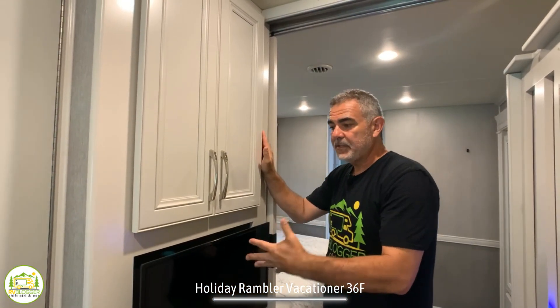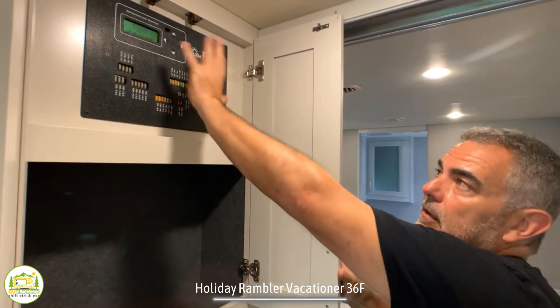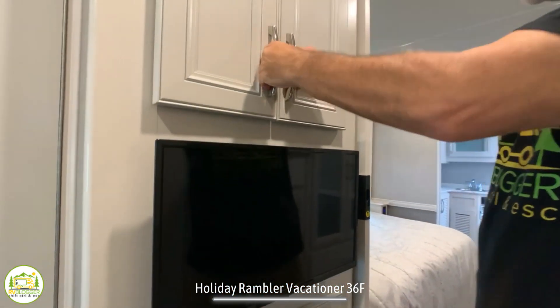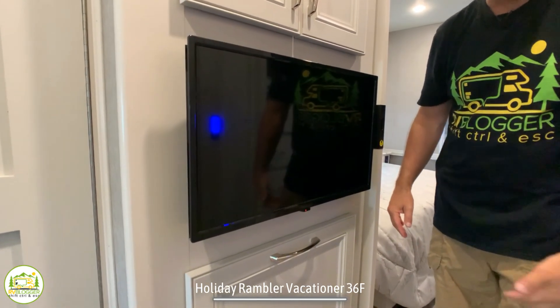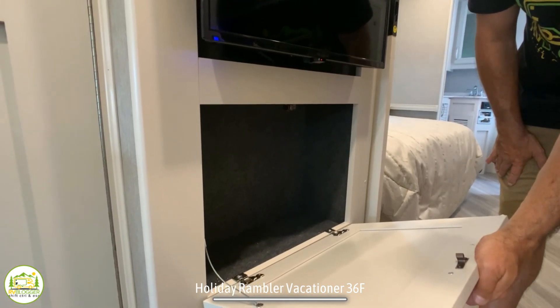Right across from the bunk beds there's a little entertainment area with your fuse box up top and an area for CDs and DVDs. There's also a TV here so both kids from the bunks can watch, or you can mount individual TVs inside the bunks. There's additional storage space below that as well.